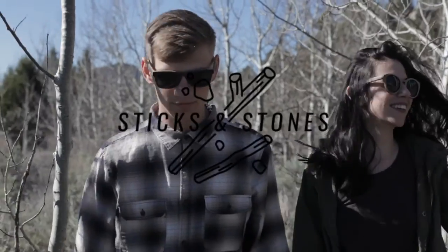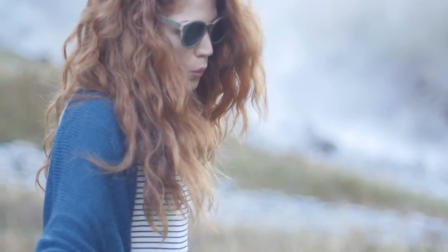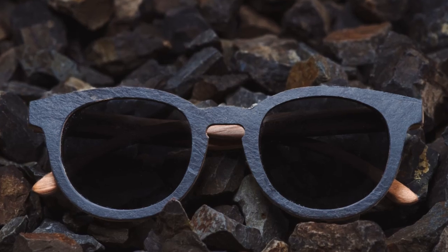We're introducing our most unconventional collection yet, the Sticks and Stones collection, and it's about to rock your world. You heard that right — we're making sunglasses out of rocks, but more specifically out of slate.